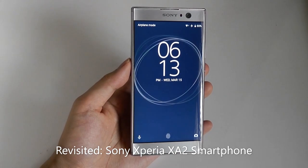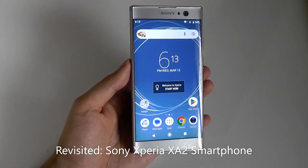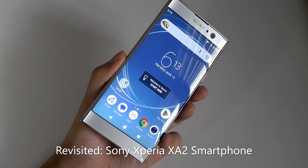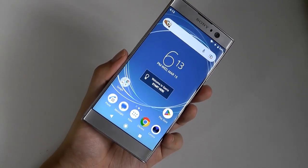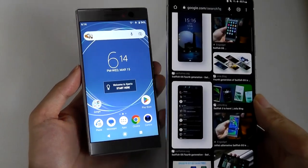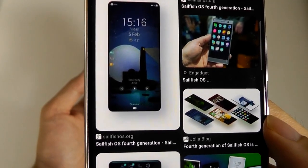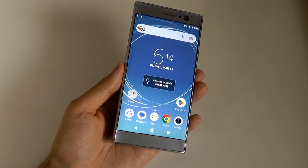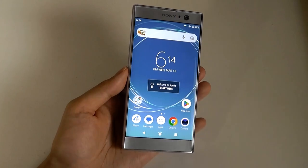Hey y'all, here at OS Reviews today we're taking a revisited look at the Sony Xperia XA2 here in 2023. This was a mid-tier smartphone released back in 2018, making it about five years old. The reason we're taking a look back at this device isn't necessarily because of the specs, but rather because of the design, which still looks quite interesting, and also because this is now one of the least expensive phones capable of running Sailfish OS. We'll be revisiting the Sailfish component in a dedicated video, so in this video we'll focus primarily on this phone out of the box with the Android experience.